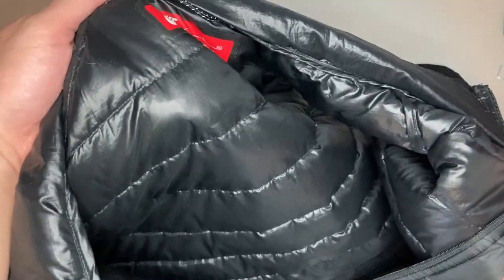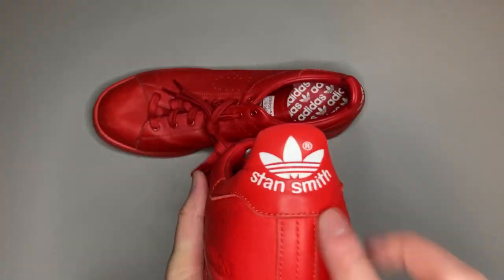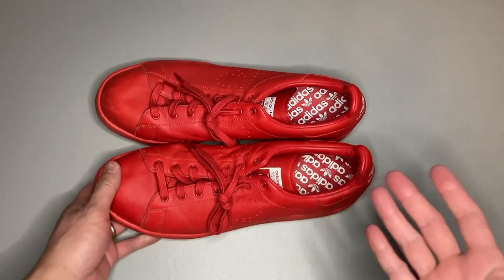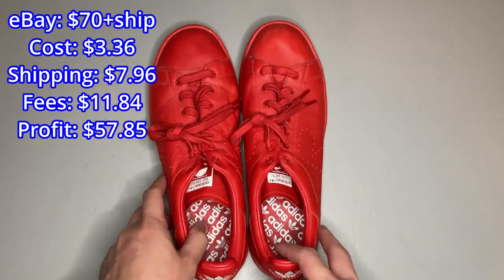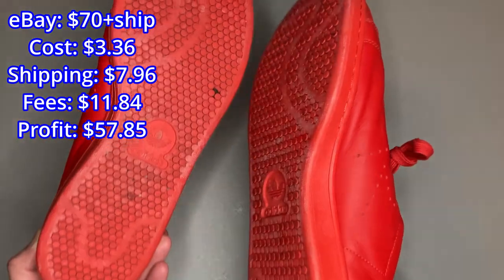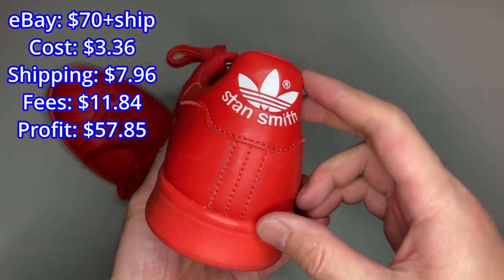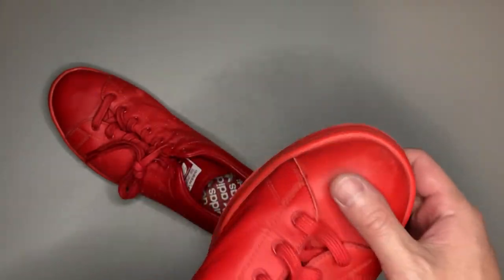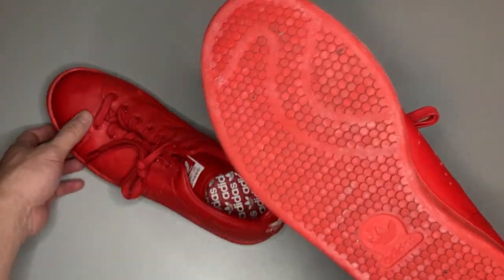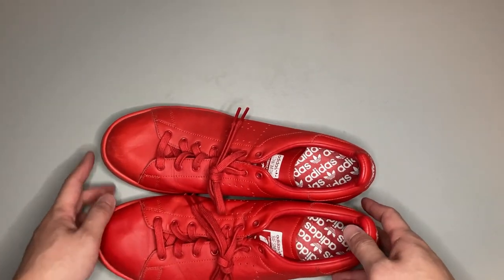We've got a pair of Adidas shoes here — this is the designer Raf Simons and Stan Smith collaboration. Stan Smith is a tennis player so these were pretty unique. We sold them for $70 plus shipping on eBay. We had gotten them through the ThredUp rescue box a while back, hoping they'd do well, and sure enough the collaboration sold pretty well. We originally listed it for $100 but they do have a little scuffing, so at $70 we took the offer.